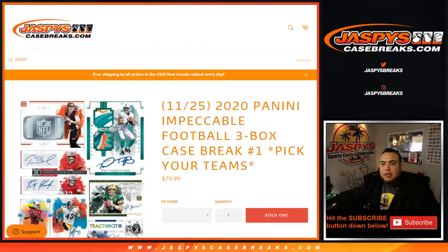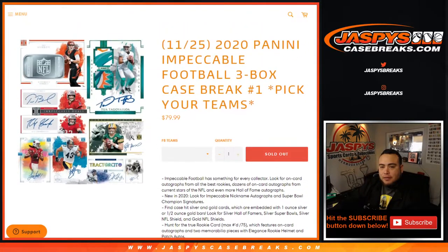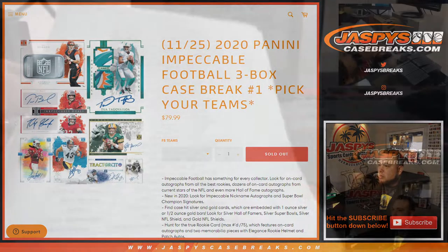What's up everybody, Jason from jazbeescasebreaks.com. We just sold out the 2020 Panini Impeccable Football three-box case break. This is a new release, always a fan favorite. Look for the metal cards, potentially golds, and the big RPAs of all the big rookies in this 2020 draft class.